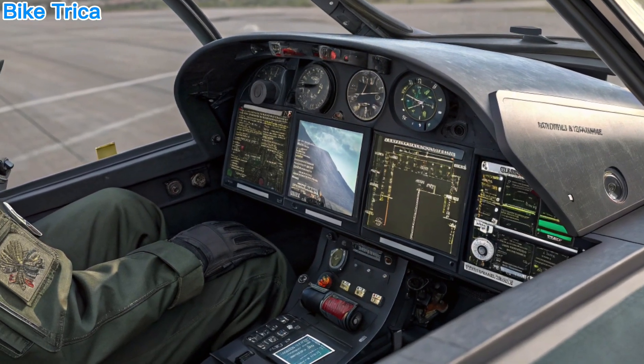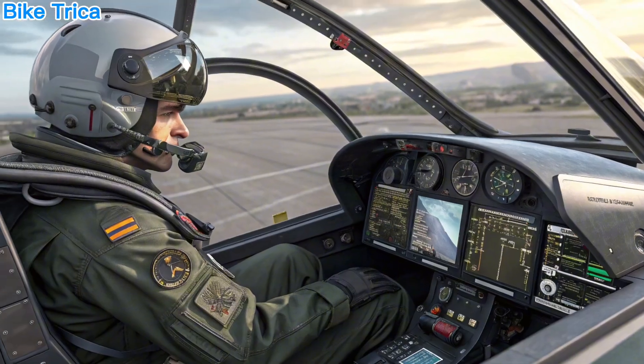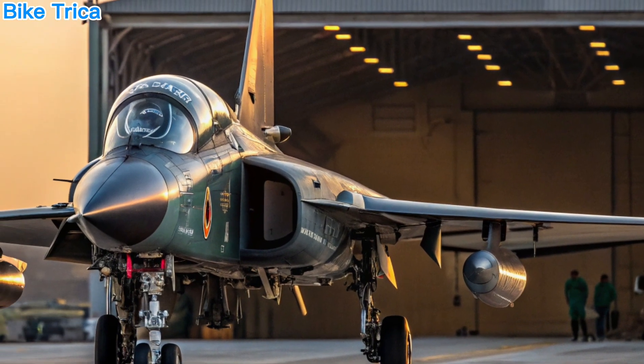It also features a smart cockpit with large touchscreen displays and an advanced fly-by-wire system. It supports a wide range of Indian and foreign-origin weapons, offering maximum flexibility during combat.